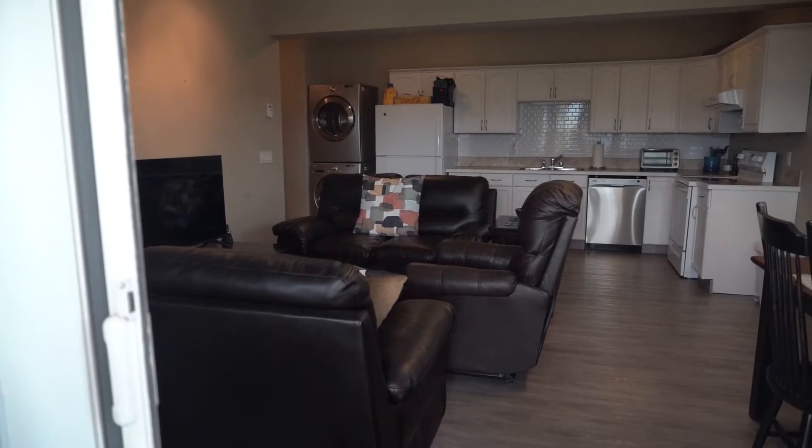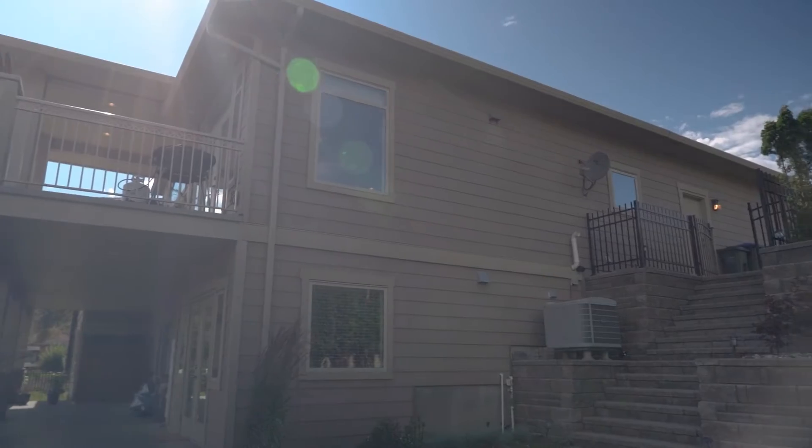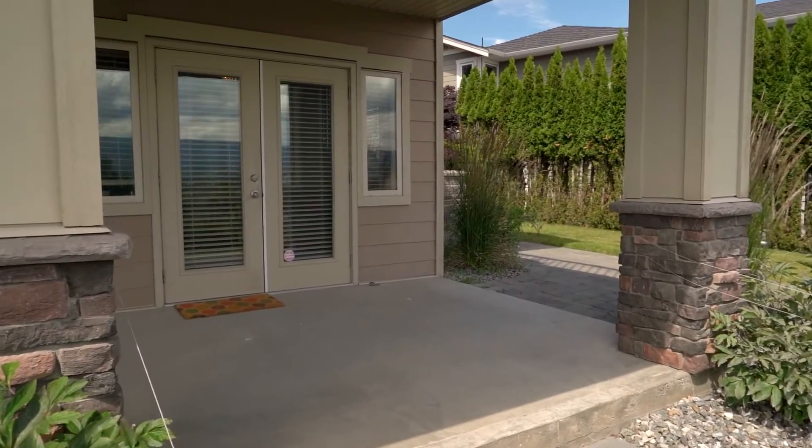One of the things I love about this home is this mortgage helper. It's a two-bedroom suite above ground. It's got a good layout and good natural light. The tenants not only have their own patio, but they have their own parking. And this suite will easily rent for $2,000 a month.